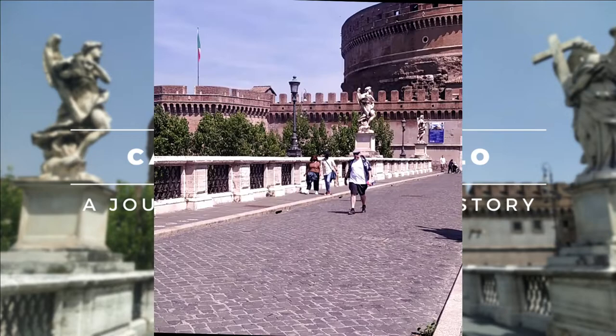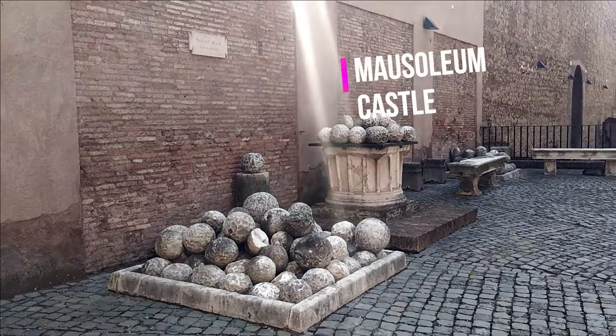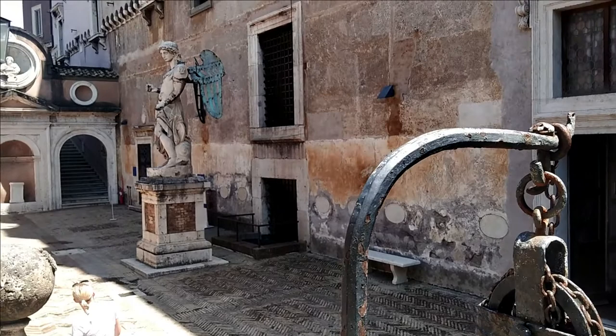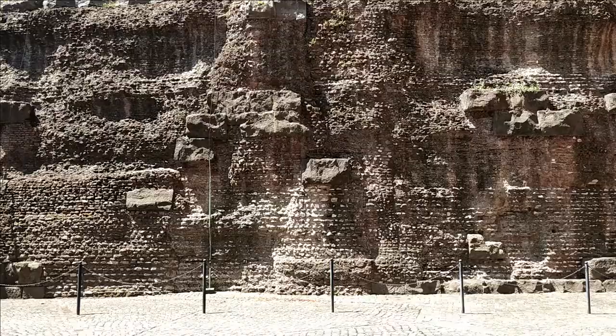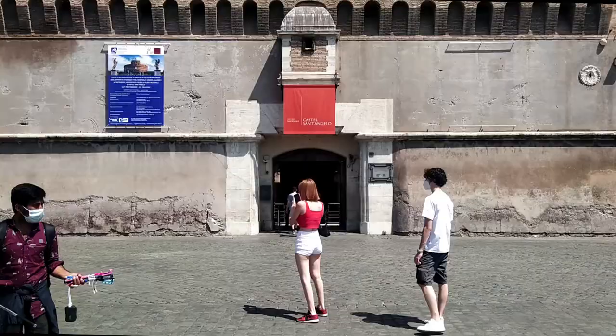This is how the mausoleum looks like in 2021. Many changes occurred all along its life, mainly the transformation into the castle named after the angel Saint Michael. The new tomb for the imperial family was commissioned by the emperor Hadrian and completed under his successor Antoninus Pius. That happened between the year 125 and 139 of the current era. It was modelled after the first imperial mausoleum built in Rome in the Campus Martius 150 years earlier by the emperor Augustus.